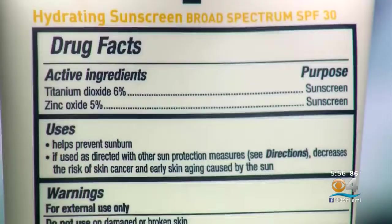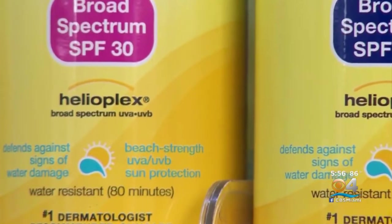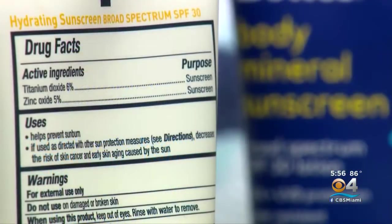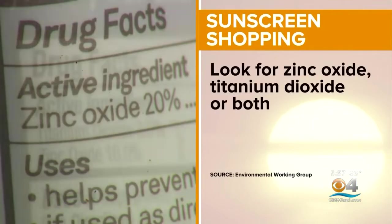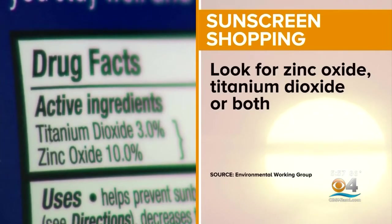The FDA is now researching sunscreen chemicals and new rules are expected in the fall. But EWG is urging consumers to switch to mineral products now. Some sunscreens say on the front label that they're mineral-based, but every sunscreen lists its active ingredients on the back. EWG says look for zinc oxide, titanium dioxide, or both.